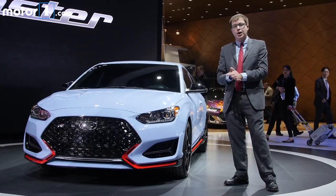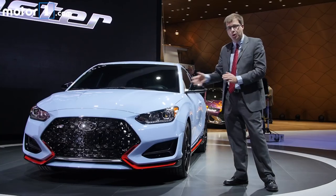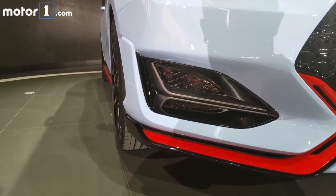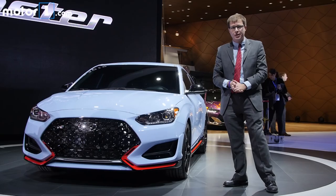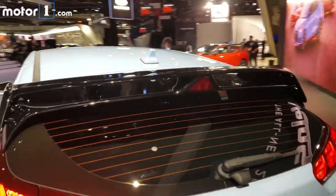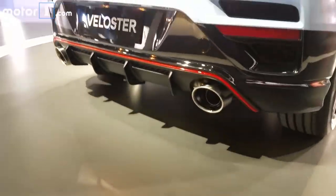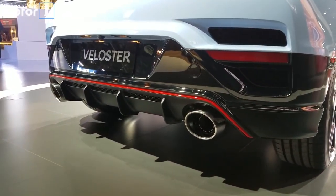To make sure you know this is the fast one, it comes in an exclusive pale blue color that's only going to be offered on N models. This new front fascia has functional brake cooling ducts to keep everything cool when you're driving hard. And it looks pretty awesome from the back as well — I really love this wing, the little third brake light that looks like it's on a racing car, and this new diffuser panel with big twin exhausts.